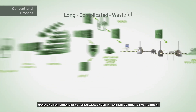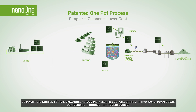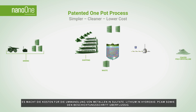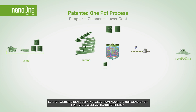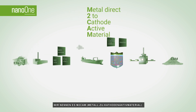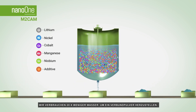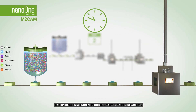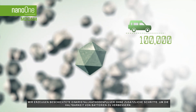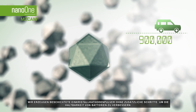Nano One has a simpler way. Our patented one-pot process eliminates the cost of converting metals to sulfates, lithium to hydroxide, PCAM, and the coating step. There is no sulfate waste stream, nor the need to transport it around the world. We call it M2CAM. We use 20 times less water to produce a composite powder that reacts in the furnace in a matter of hours instead of days. We form coated single crystal cathode powders with no extra steps for improved durability in batteries.